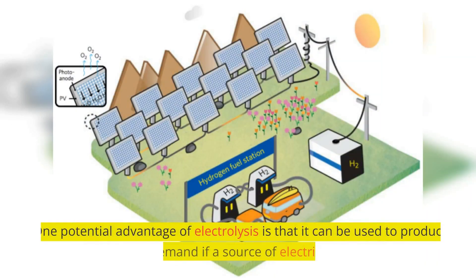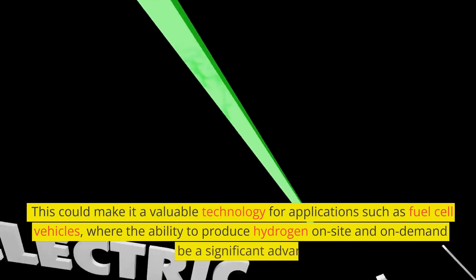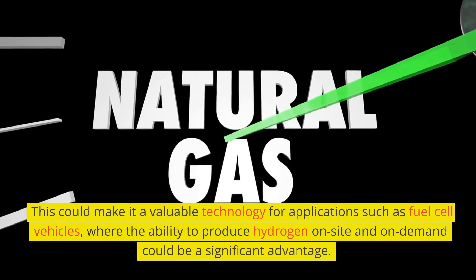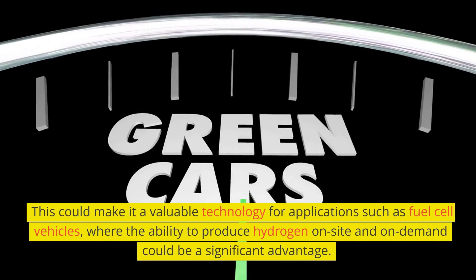One potential advantage of electrolysis is that it can be used to produce hydrogen on demand if a source of electricity is available. This could make it a valuable technology for applications such as fuel cell vehicles, where the ability to produce hydrogen on-site and on-demand could be a significant advantage.